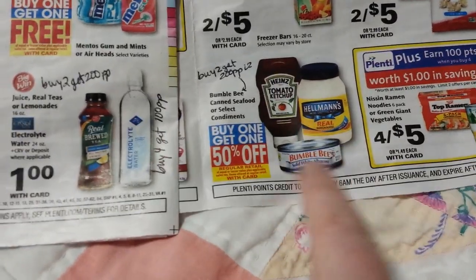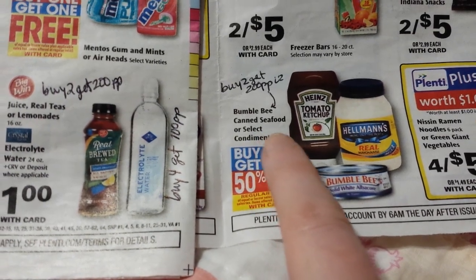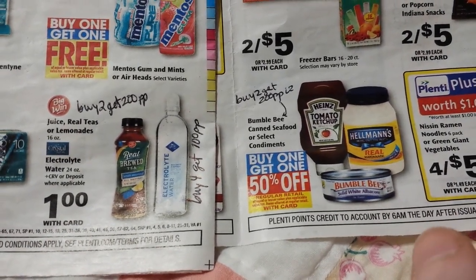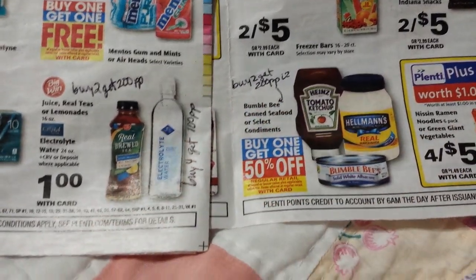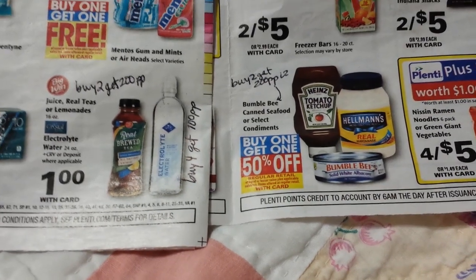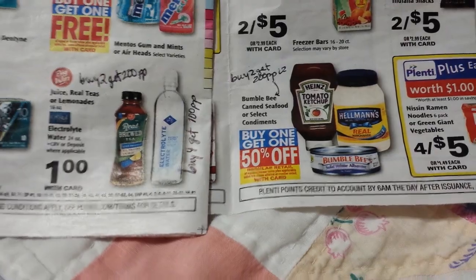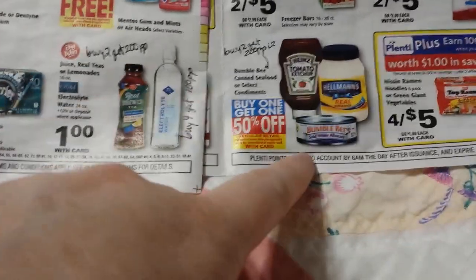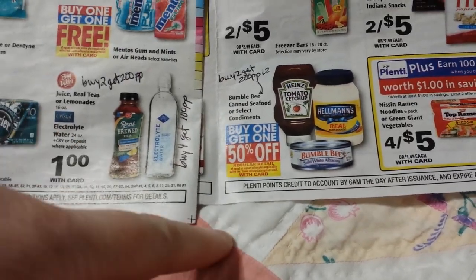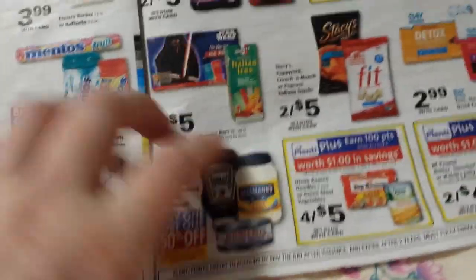Look at the Bumblebee tuna — it says Bumblebee canned seafood — so tuna and whatever else they include in the sale: buy one get one half off. The deal is buy two and get 200 points back with a limit of two. I had bought some yesterday knowing it would probably be a deal, but by the end of the month I don't know if I'll be able to find that many cans around here, so I'm going to ask the store to order me some extra.